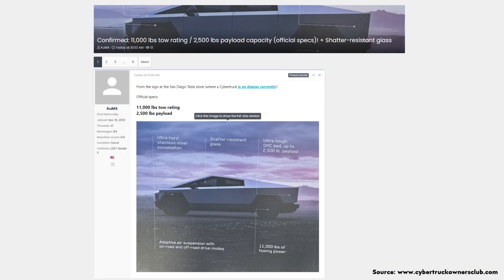The official tow and payload capacities of the Cybertruck were recently revealed in a posting on the Cybertruck Owners Club forum. This image was taken at the San Diego Tesla Store showroom, and you can see the payload capacity of the Cybertruck is 2,500 pounds and the vehicle will be able to tow up to 11,000 pounds. While those numbers are a little bit lower than Tesla initially announced back in 2019, they are still extremely competitive and totally sufficient.